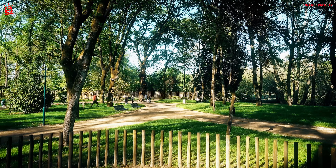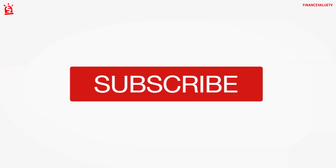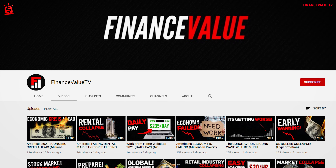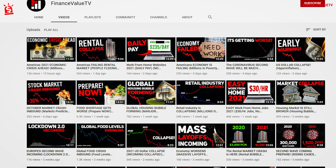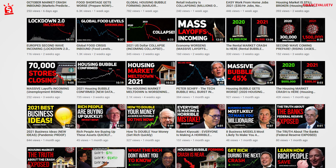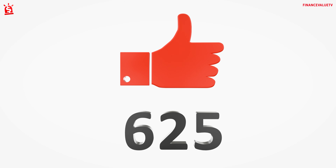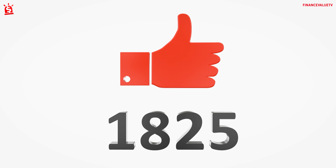If I helped you better understand the world of shipping container houses today, please consider subscribing. Here on Finance Value Essay, we're all about giving you valuable information on entrepreneurship, business, and mindset. Trust me, you don't want to miss out on our future uploads. Don't forget to smash that like button. Thank you for watching, and see you in the next one.